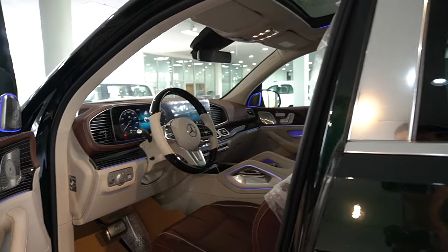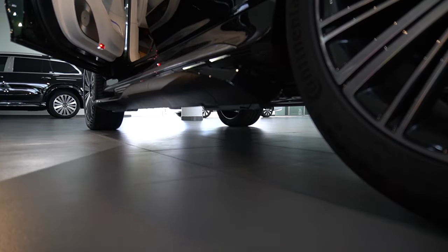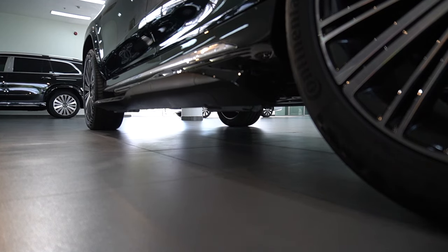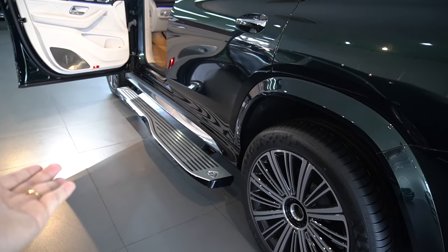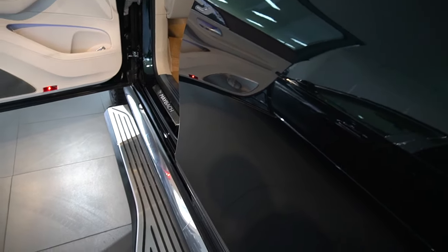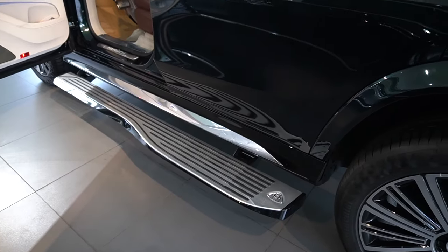Bây giờ sẽ cho các bạn xem nội thất của chiếc xe GLS 480. Khi mở cửa ra thì có một bậc bước rất to, chắc chắn và sang trọng. Duy dám chắc trên thị trường, tất cả những dòng xe SUV trang bị bậc bước kiểu điện như thế này thì không có bậc bước nào đẹp và chắc chắn như chiếc Maybach GLS này. Bậc bước bám tốt khi bước lên, vì có chi tiết bằng cao su rất chắc chắn và yên tâm.